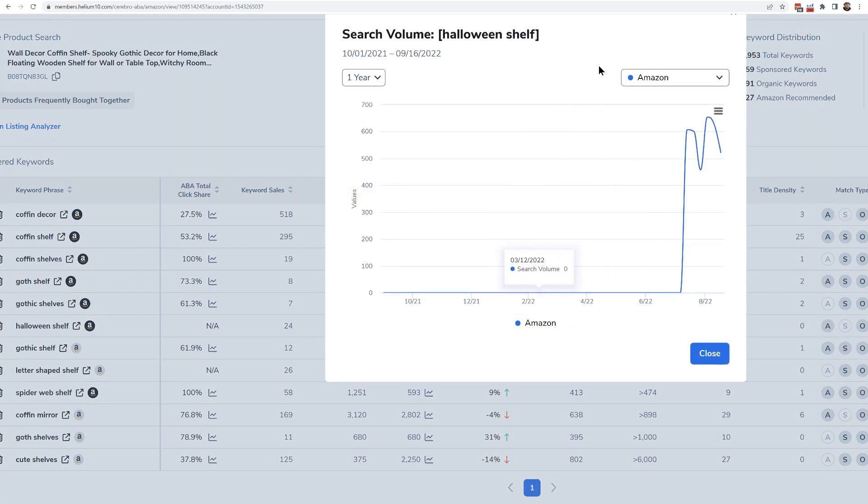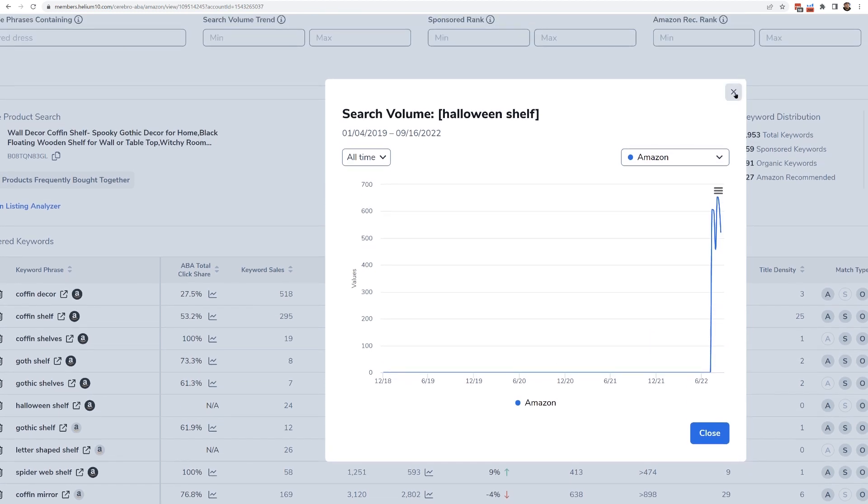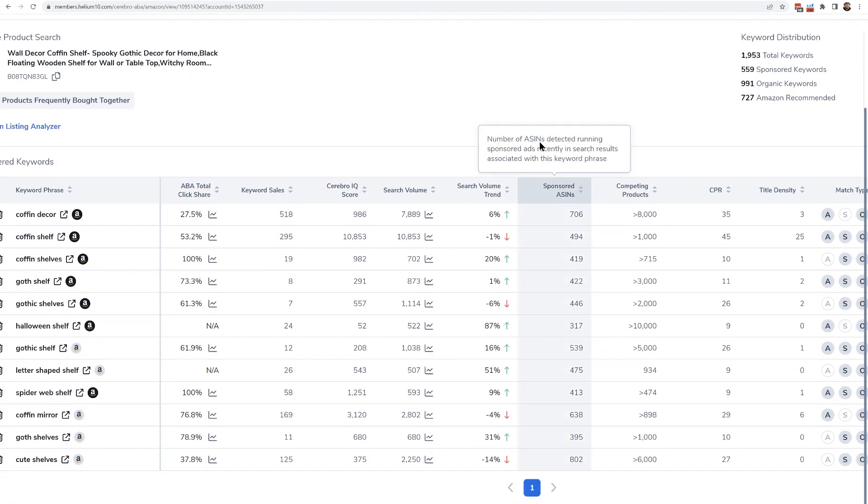For 'Halloween shelf,' looking at all-time data, we see that it didn't even show search volume back in the day, and it's only showing up in the last few weeks where all of a sudden it's getting like 500–600 search volume. If I'm expecting this to have 600 search volume throughout the year, I would be making a big mistake. You cannot just look at search volume and think it's the same throughout the year.